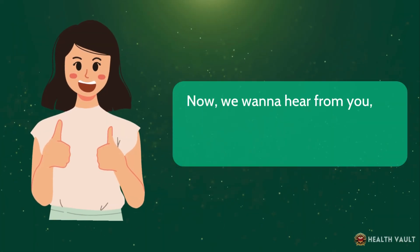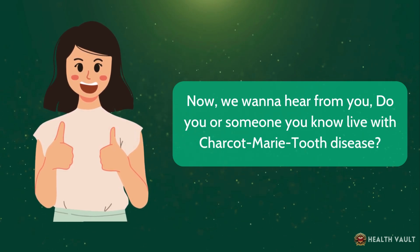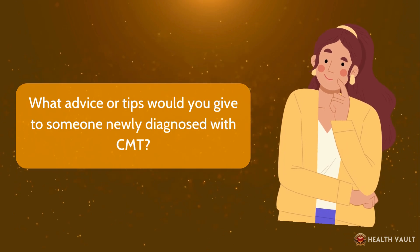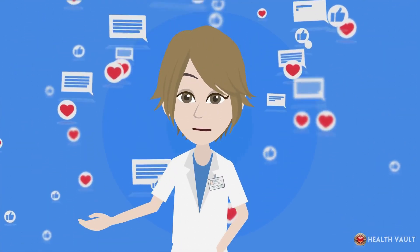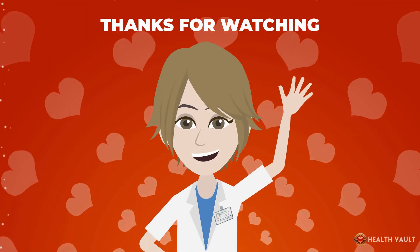Do you or someone you know live with Charcot-Marie-Tooth disease? What advice or tips would you give to someone newly diagnosed with CMT? Share your experiences and opinions in the comments below. Thanks for watching.